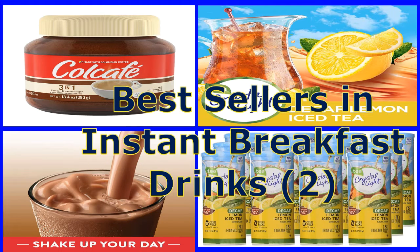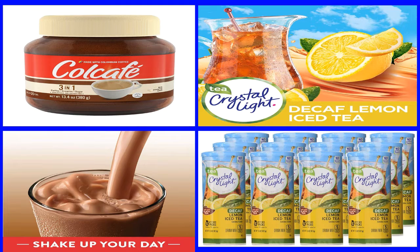Bestsellers in instant breakfast drinks, part 2. In this video, I am going to show you the best sellers in instant breakfast drinks part 2. This video includes 5 best instant breakfast drinks to buy online in 2020. Instant breakfast is available in either liquid or powdered kinds and in a range of nutritional variations to fit your demands.